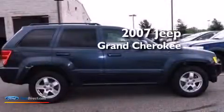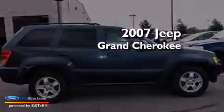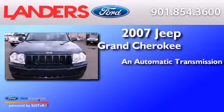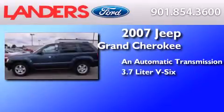This is a 2007 Jeep Grand Cherokee. This SUV has an automatic transmission and a 3.7-liter V6.